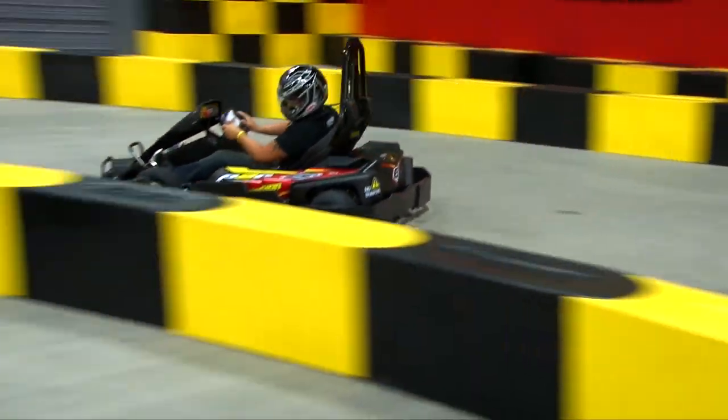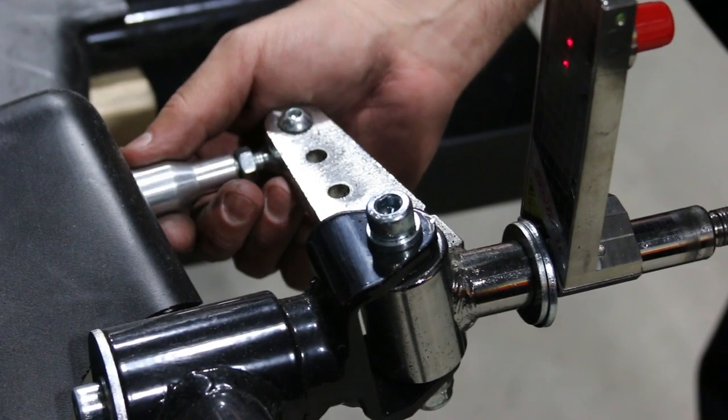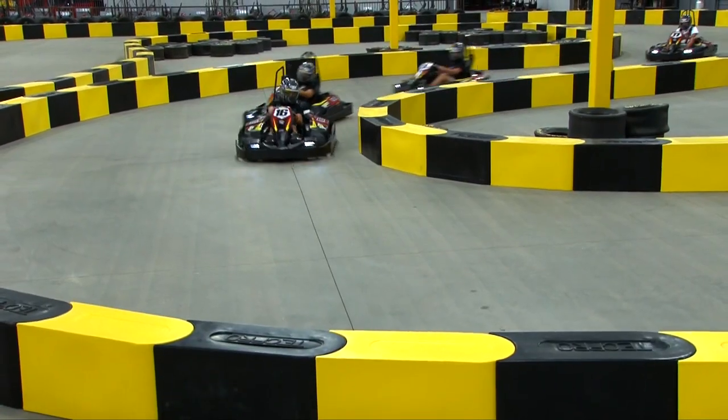The overall chassis of the kart is very similar to the shifter kart used in outdoor competition. The front end can be adjusted in several ways, including camber, which also impacts the way the kart handles.